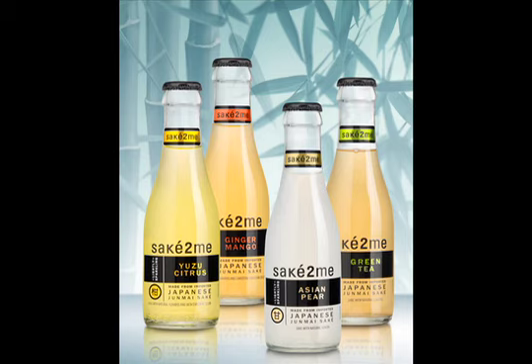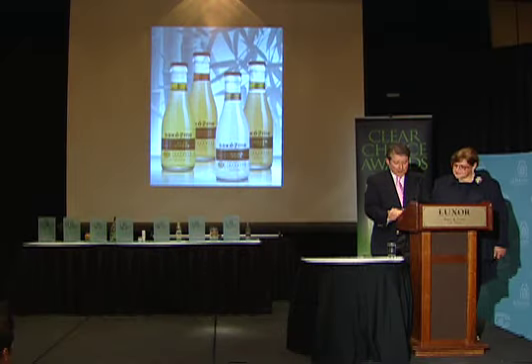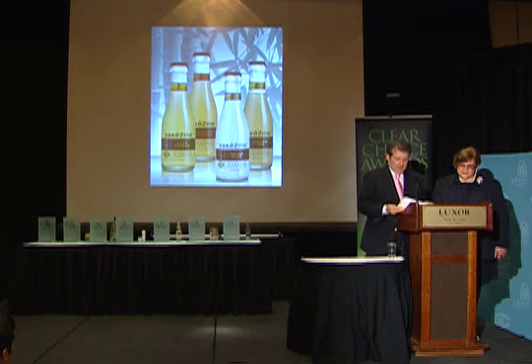Saketumi is creating the FAB sake market with the introduction of a unique single-serve brand in multiple flavors, which include ginger mango, green tea, Asian pear, and yuzu citrus. I haven't had the yuzu citrus yet — that sounds good.